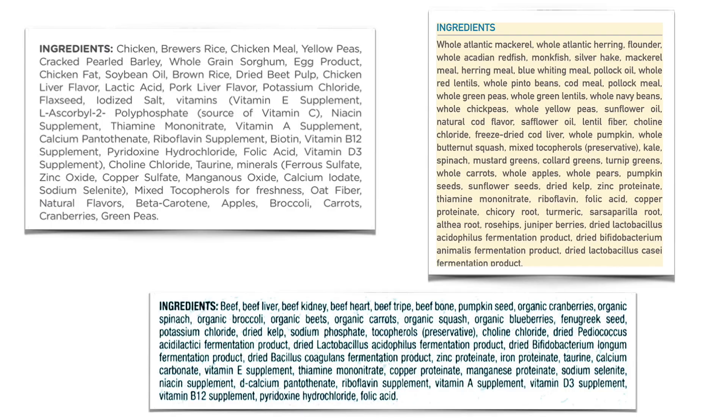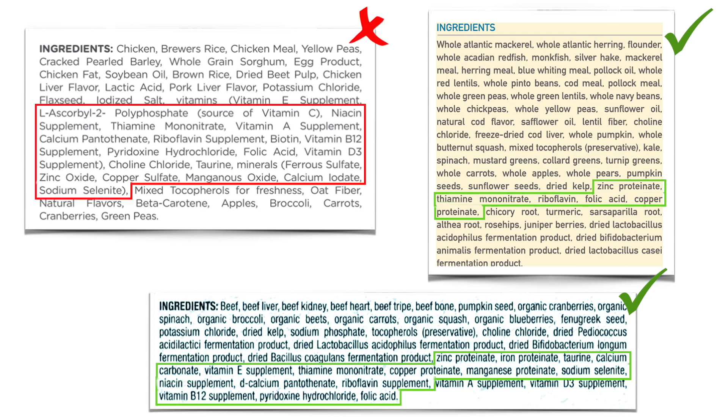Finally, I look at the unreadables — the ingredients we can't decode. What I do is look at how long the list of unreadables is. If it's fairly short, one or two lines, then I'm okay with it. But if it's very long and makes up more than half of the ingredient list, then I would prefer not to feed it.